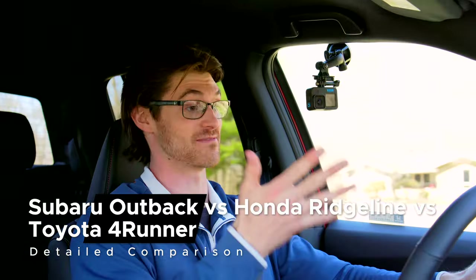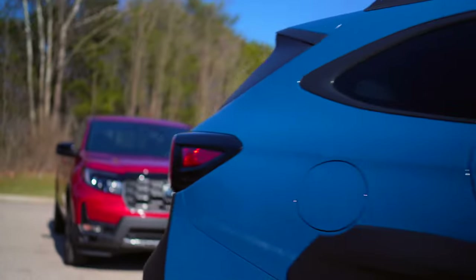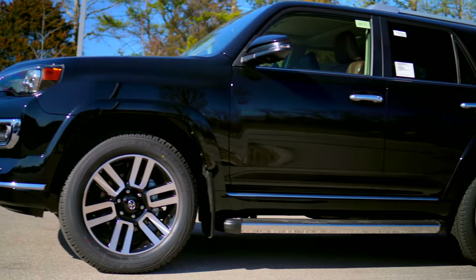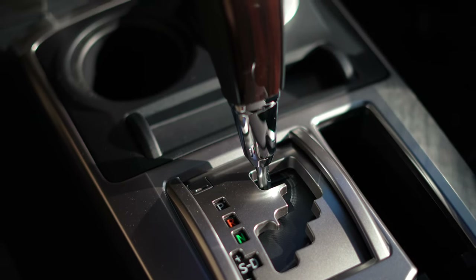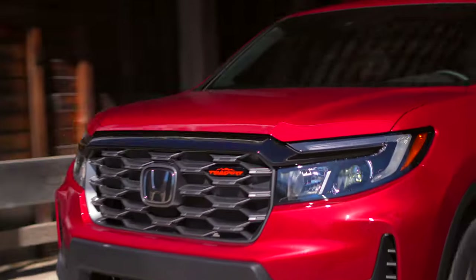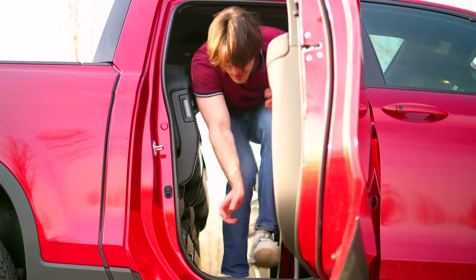Each of these are unicorns in their own way. The Subaru Outback is a value-minded, lifted wagon. The Toyota 4Runner is a body-on-frame SUV built to outlast its owners. And the Ridgeline — I don't think the Ridgeline knows what the Ridgeline is. But nonetheless, it's a well-thought-out, unique vehicle, and for its size, it's priced pretty well.